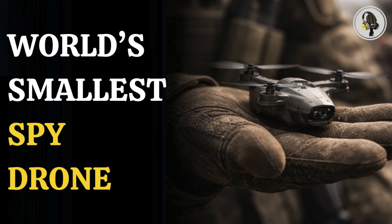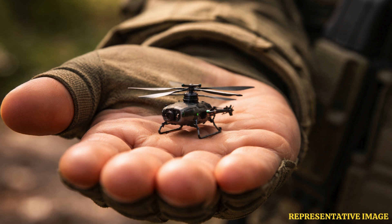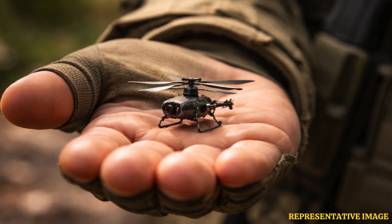Welcome to the We On podcast, where we explore fascinating stories and ideas from various fields. In this episode, we explore one of the smallest yet most powerful tools on the modern battlefield. It fits in the palm of a soldier's hand, flies almost silently, and gives troops a clear view of danger before they step into it. This is the Black Hornet nanodrone.